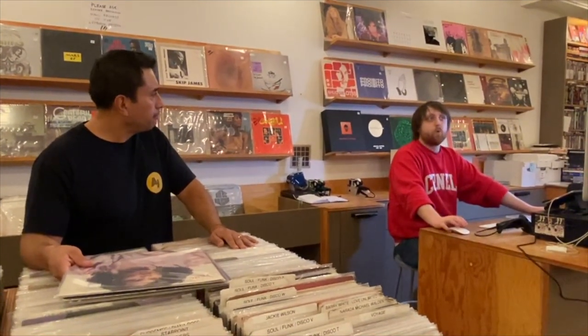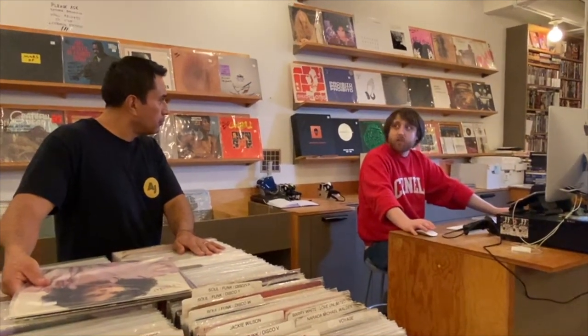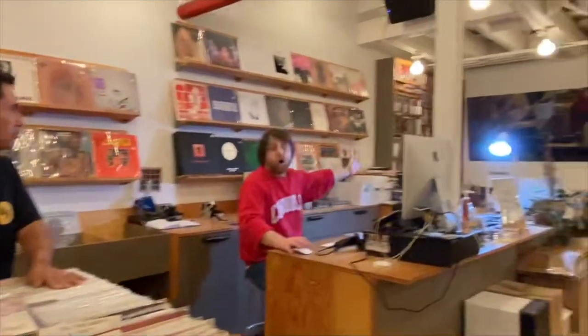They also carry stuff that's a little more esoteric and harder to move in the store but still very cool. You can check out their eBay account, Brooklyn Record Exchange. If you're looking for more obscure or weirder stuff, they also have another eBay account called Cult Flea Market, where you'll find some goodies.